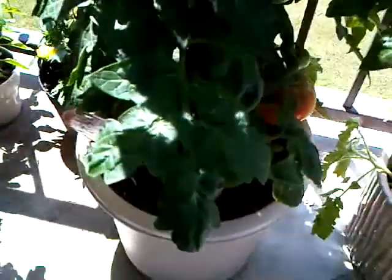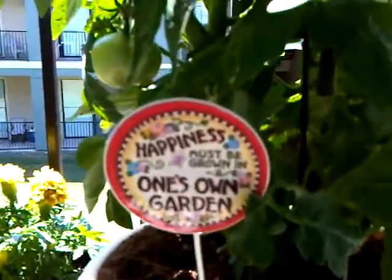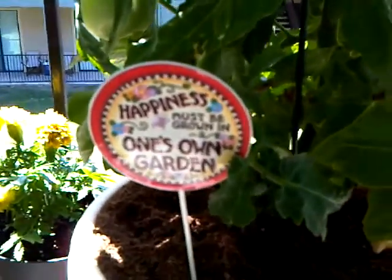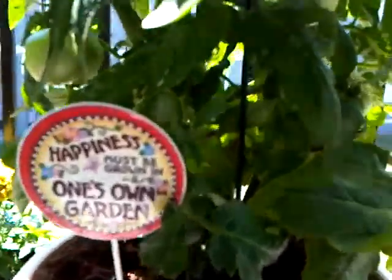And it's doing fairly well. I've got this little sign here that says 'Happiness must be grown in one's own garden.' And I can tell you happiness is definitely grown in this garden because I am super happy when I'm out here.